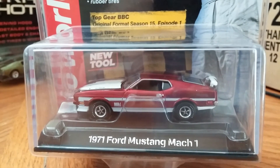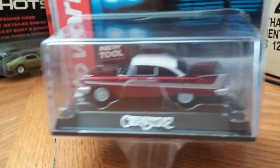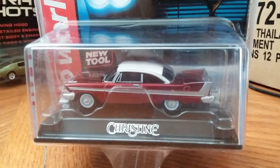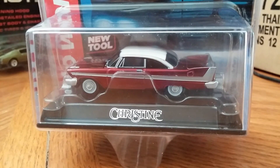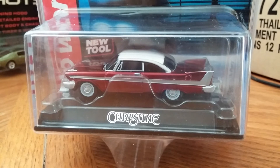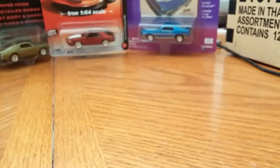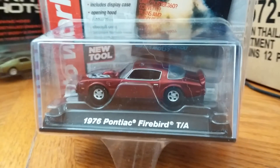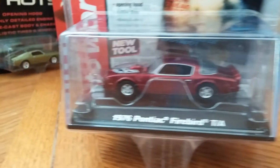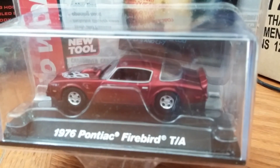I really like these '71 Mach 1s. Then we have the Ultra Red Christine — I think it's after the 1958 Plymouth Fury, that's what it's modeled after. And then last but not least we have the 1976 Pontiac Firebird TA.